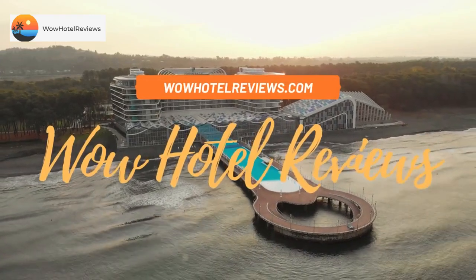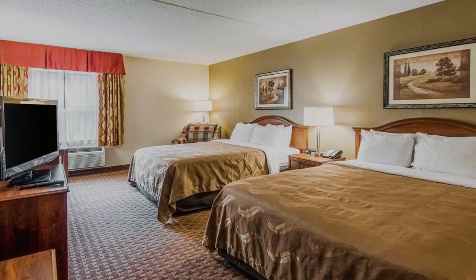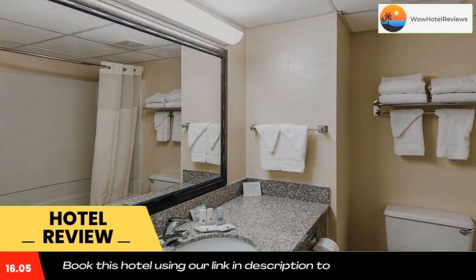Hello guys, welcome to Wow Hotel Reviews. Today I am reviewing Quality Inn and Suites Lexington, near I-64 and I-81. It's a two-star hotel. Please use our Booking.com link in the description to book the hotel and get good pricing.